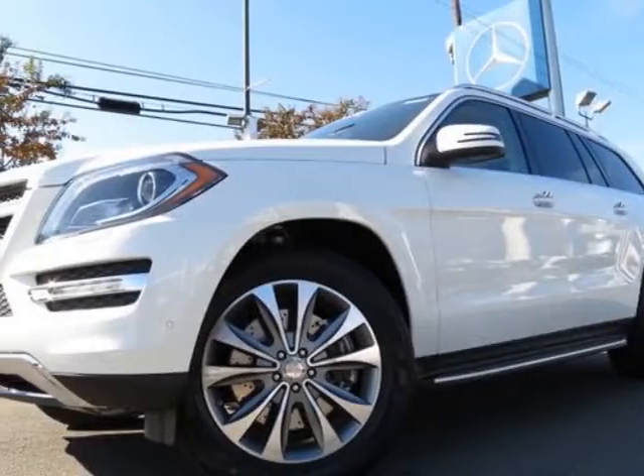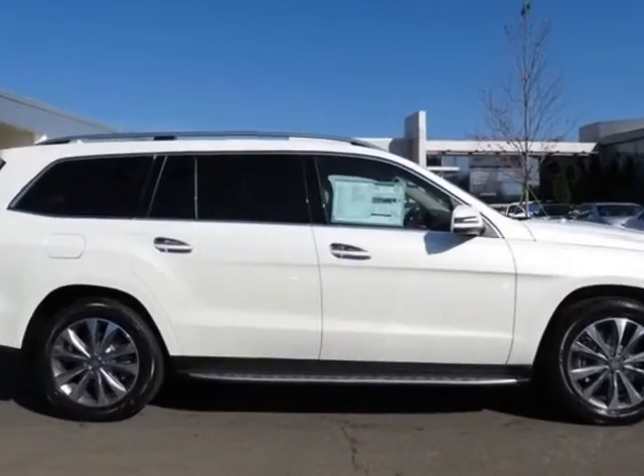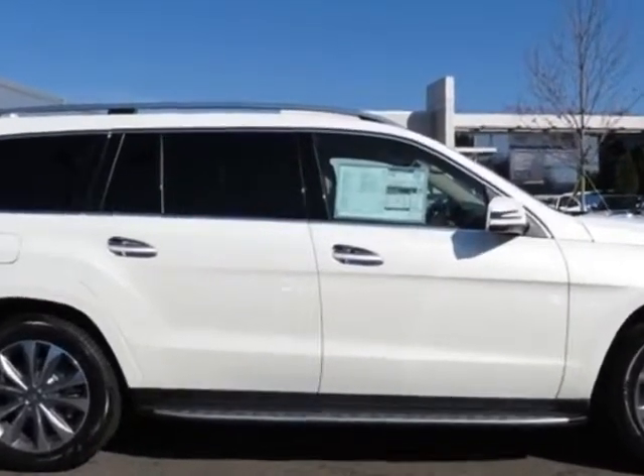Come take a look at this new 2013 Mercedes-Benz GL-Class. For your protection, this vehicle has a full factory warranty.